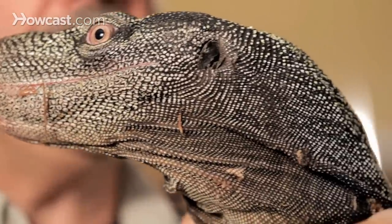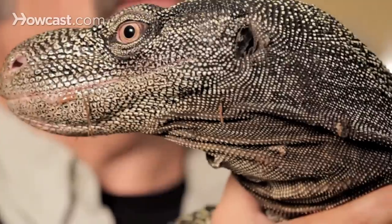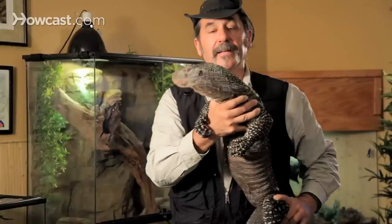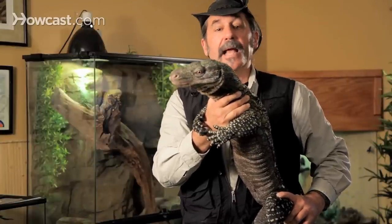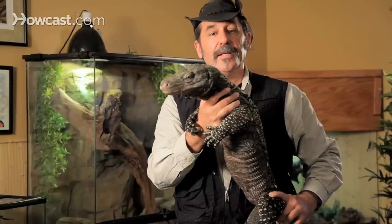They live way up in the canopy in Southeast Asia — Borneo and places like that — and not much is known about their habits. No one's ever seen eggs hatch, no one's ever seen them mate. People don't know exactly what they do or how big they can get. Natives who live in the area said they get in excess of 6 meters, which would be an 18-foot lizard.